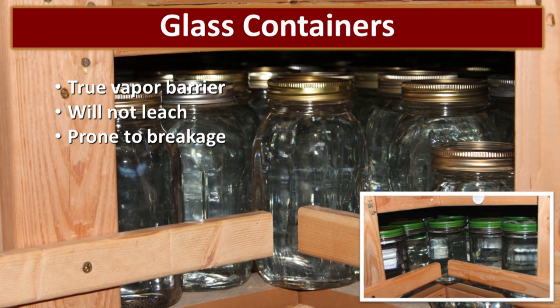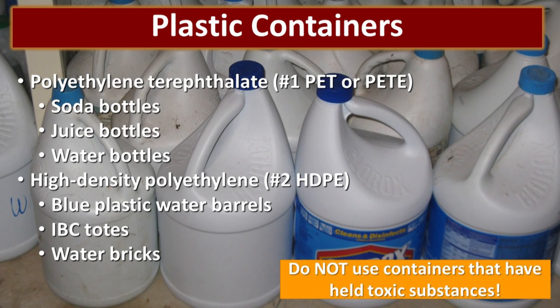Glass containers are ideal for water storage. They provide a true vapor barrier and will not leach anything into the water, but they are prone to breakage — which means that in the event of an earthquake you could lose your entire supply, so you would want to diversify. We store water in all of our empty mason jars. They're going to take up the same amount of space whether they are full or empty, so this is a great way to keep them full of water and clean. You can also use repurposed glass jars — just make sure that you wash them out really well before storing water in them.